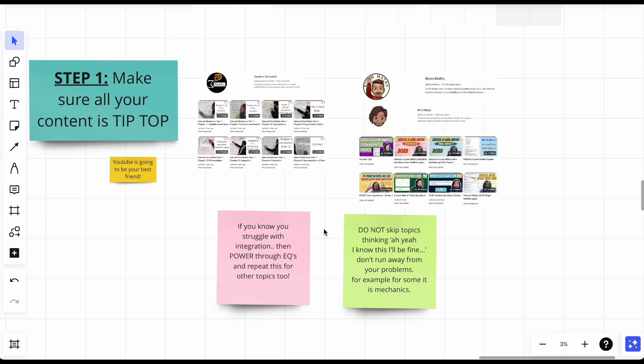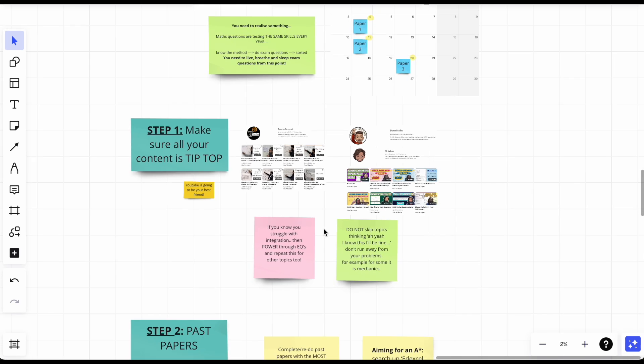Don't skip topics. You might think 'I did this topic a few weeks ago, I'll be fine,' or 'I can't stand A2 differentiation so I won't do it and hope it doesn't come up' — do not think like that. Don't run away from your problems; face them now in normal conditions at home or the library, rather than during your actual paper. For mechanics — which everyone seems to have a vendetta against — I loved it because the same skills are tested every time.